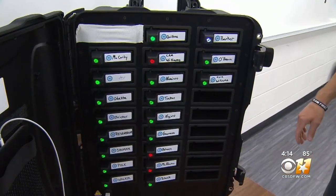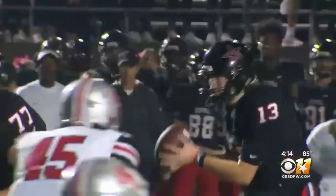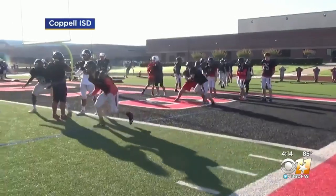Head coach Mike DeWitt says their new high-tech mouthguards were paid for by the school's boosters and they've completely changed the way they monitor their athletes' collisions on the gridiron. You always want to try to do things to create the safest possible scenario for your kids, and you want to make the game safer.